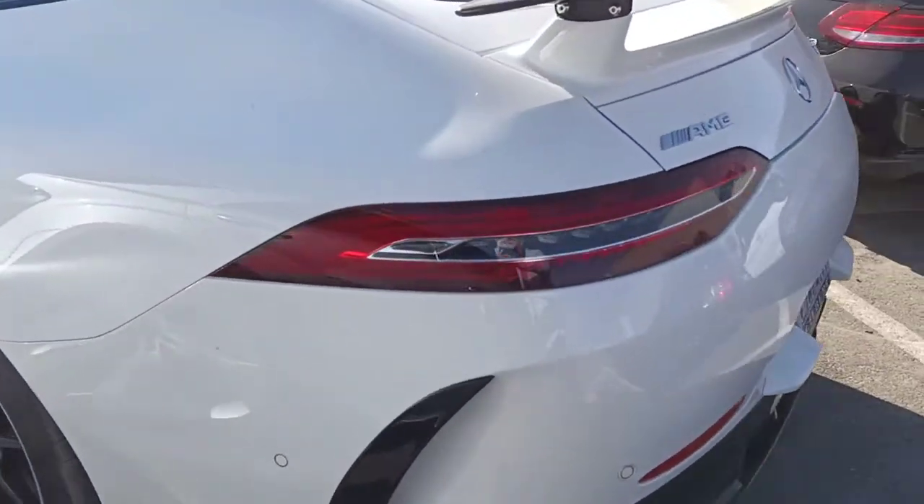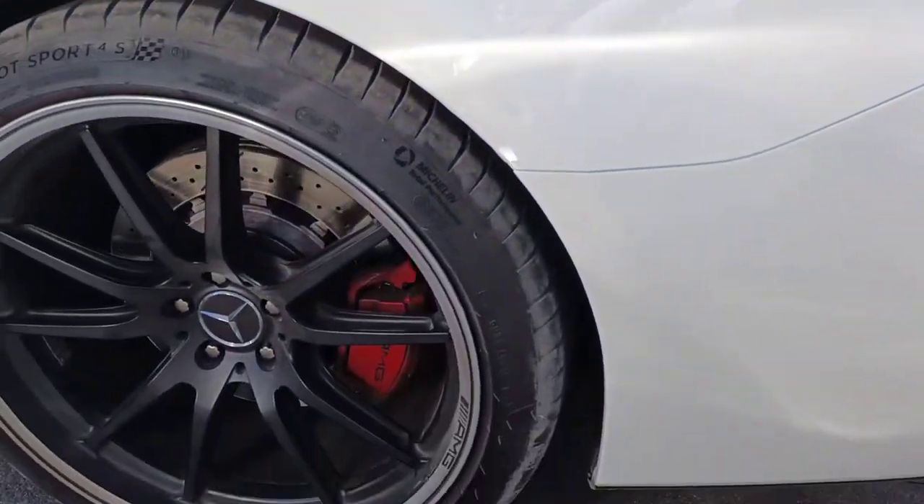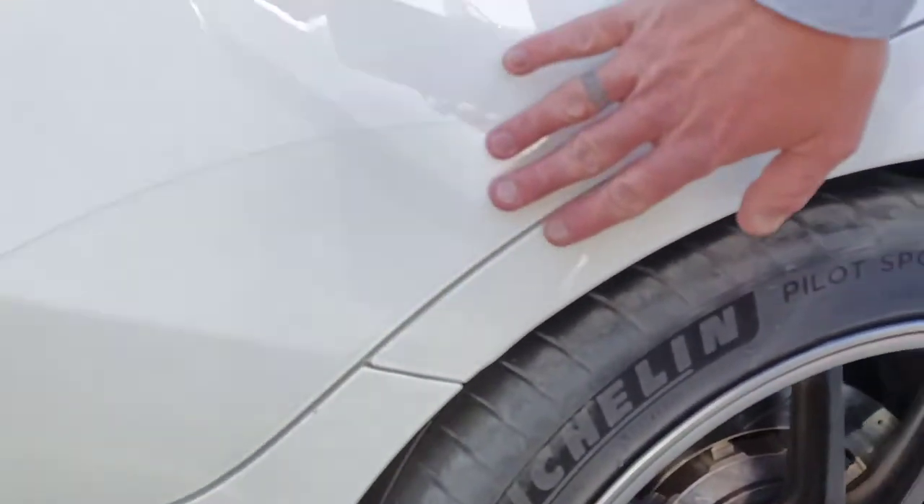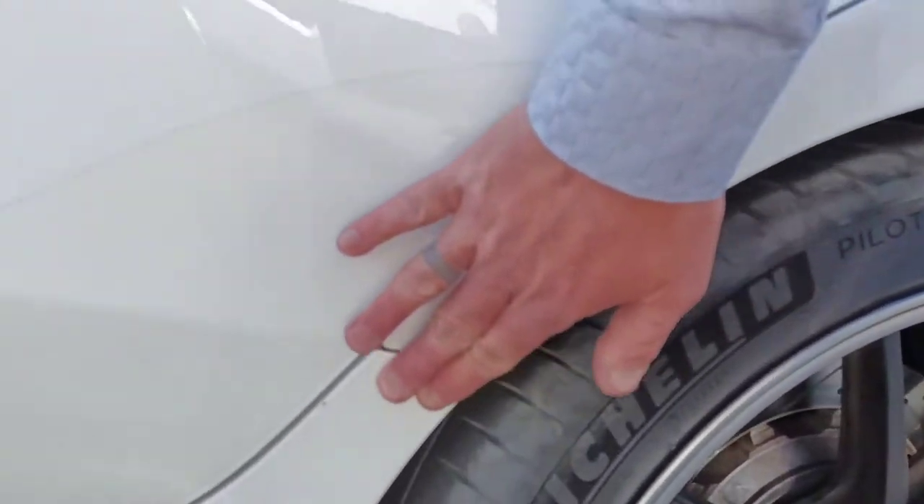Really beautiful lines on this car. It's got a little plastic application right here like a clear bra, right along the edge there to protect from rock chips and such.